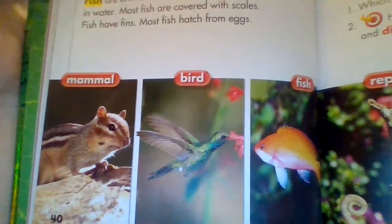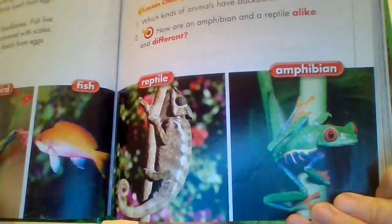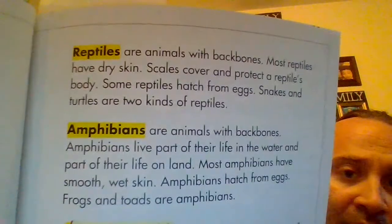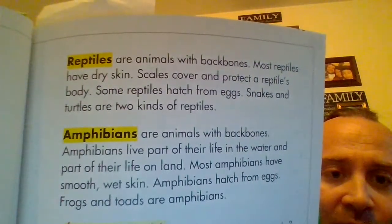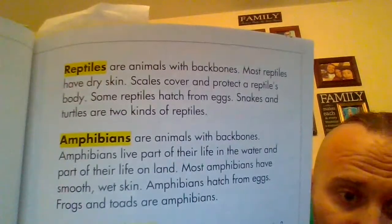See a chipmunk for the mammal, looks like a hummingbird for the bird, looks like a goldfish, a chameleon for the reptile, and a red-eyed tree frog for the amphibian. Reptiles are animals with backbones. Most reptiles have dry skin. Scales cover and protect a reptile's body. Some reptiles hatch from eggs. Snakes and turtles are two kinds of reptiles. Amphibians are animals with backbones. Amphibians live part of their life in the water and part of their life on land. Most amphibians have smooth, wet skin. Amphibians hatch from eggs. Frogs and toads are amphibians.